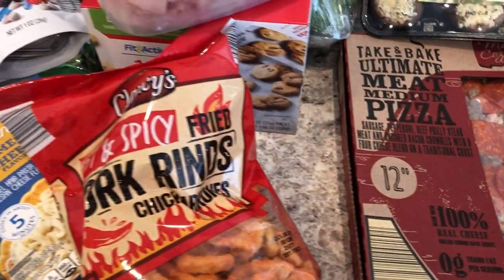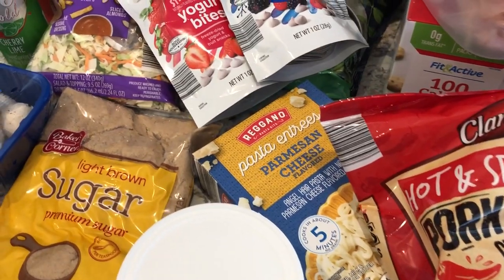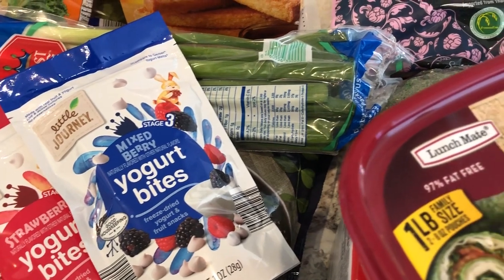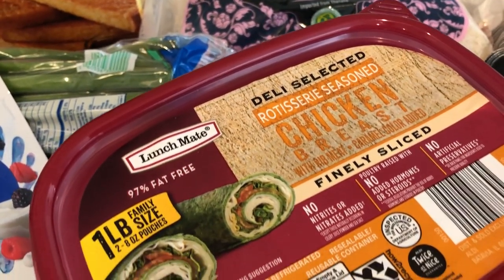So that's all that I picked up on my quick Aldi haul. I hope you guys enjoyed it — if you did, please give us a thumbs up. If you haven't subscribed to our channel, I certainly hope you'll do so. Thanks so much for watching, and we'll see you guys next time.